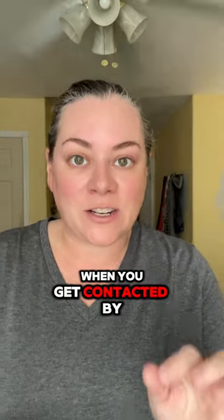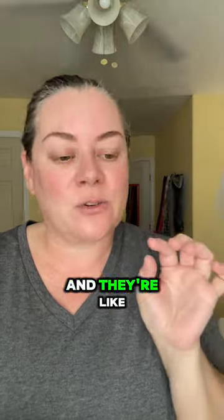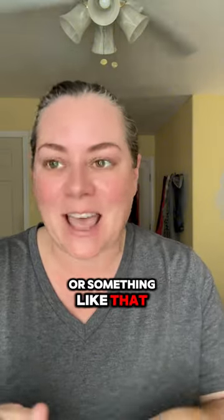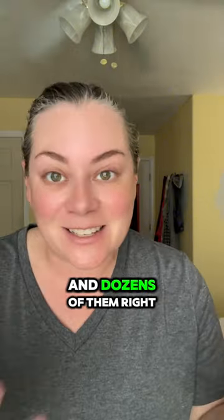I'm wondering if other TikTok shop creators have noticed this — when you get contacted by shops and they have these three-word names that really don't seem like they go together, like 'Whisper Green Glen' or something like that. And there's like dozens and dozens of them, right?